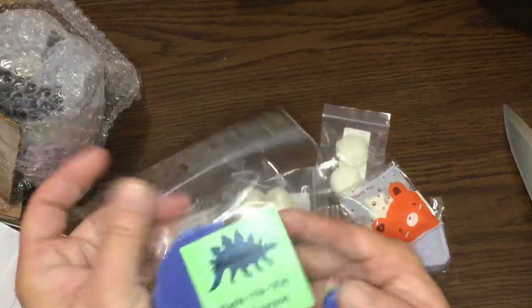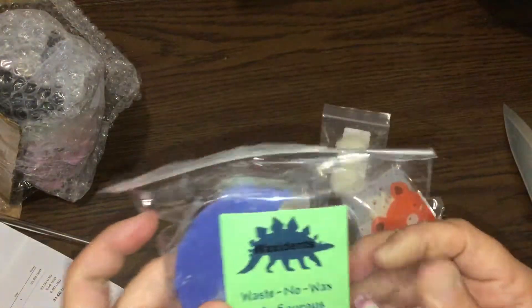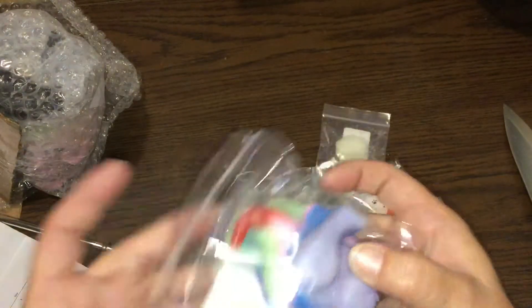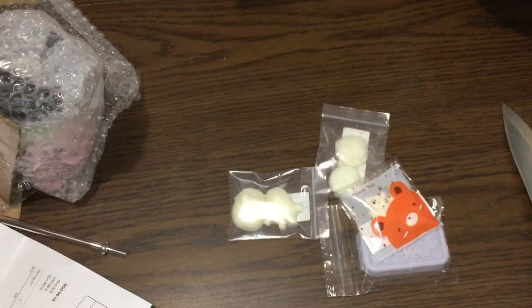And then this is her waste no waxesaurus. She usually includes one of these in every order and this is basically what she does with her leftover wax. So there is that — let's see what that smells like. Mmm, that smells really good. I can't wait to start melting that.